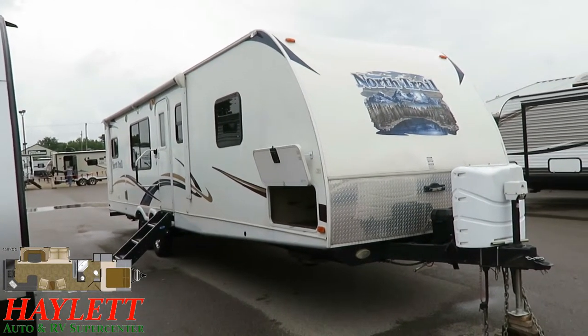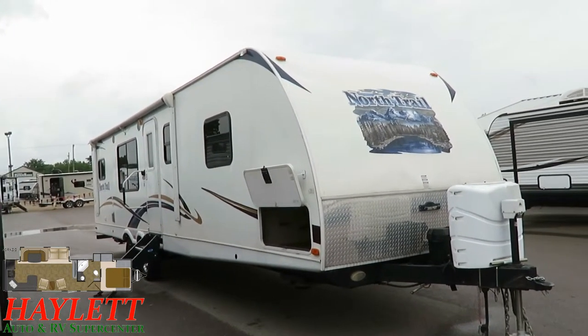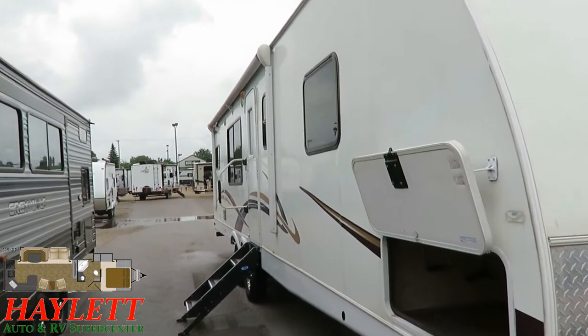One of the things that we pride ourselves on here at Halet RV is just brutal, complete transparency, and I think it's one of the biggest reasons you should consider bringing your business on this camper — or any camper, frankly — to our facility.